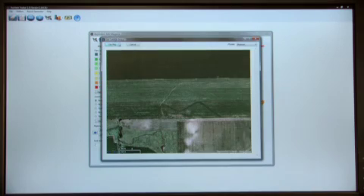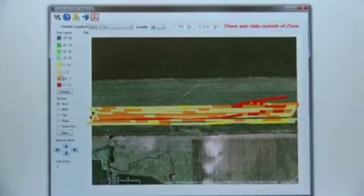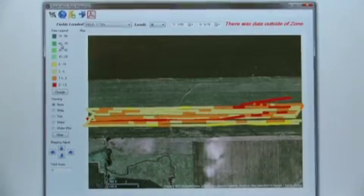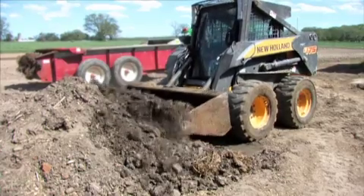Digistar's manure management system provides this valuable information by using GPS coordinates together with weight data. This produces a highly accurate map that allows the grower to not only monitor their manure application but manage it as well, translating into long-term cost savings for the grower.